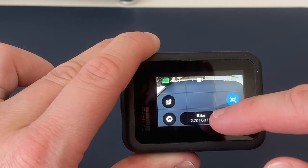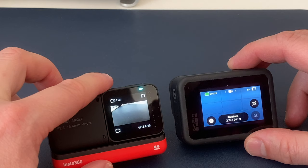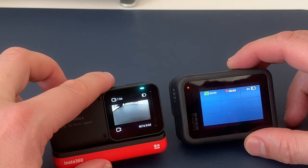Both cameras offer voice control, but the GoPro has really refined this over the last few years and it just works much better. GoPro, start recording. GoPro, start recording. GoPro, stop recording. GoPro, take a photo.